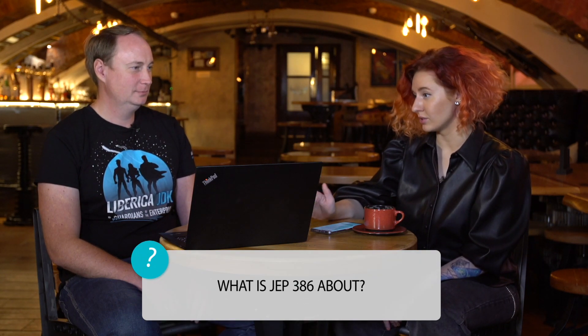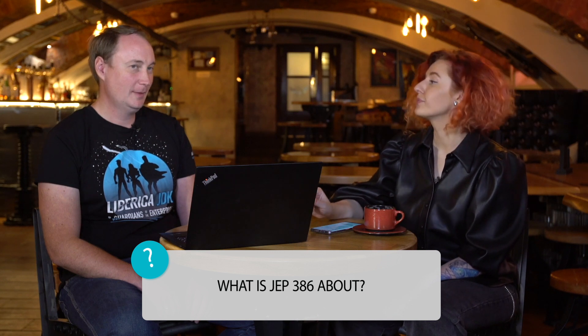So Dmitry, let's discuss the Bellsoft preparation for the final changes to upstream the Alpine Linux port to OpenJDK. We should tell our subscribers what JEP is and what our JEP is about. So it would be right to start with a brief history of Project Portola. What is it about?